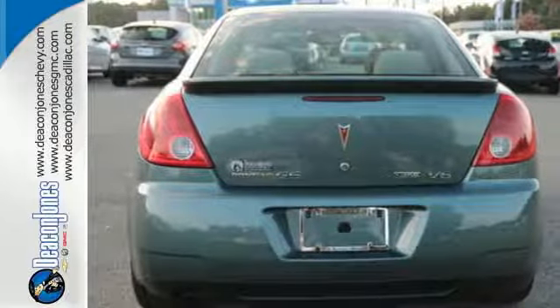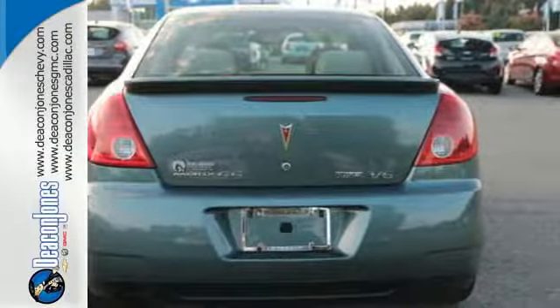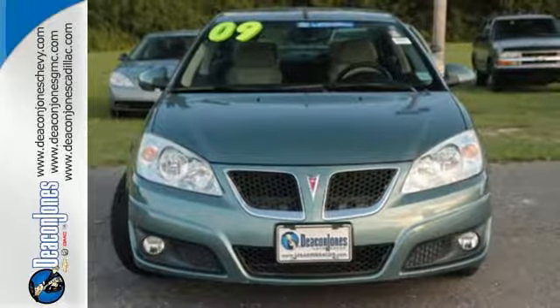The acclaimed Pontiac G6 is the pinnacle of technology, performance, and safety. See it for yourself today.